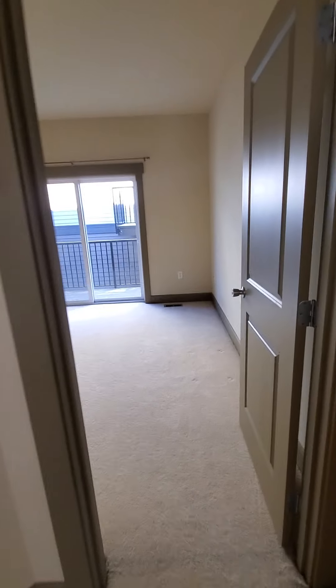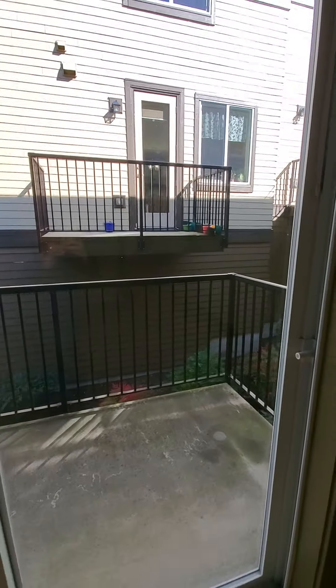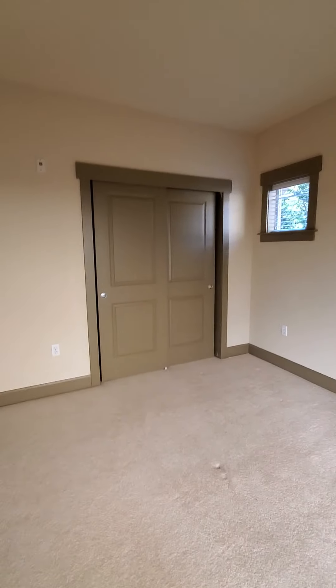This is one of the bedrooms — it does have a balcony and a closet.